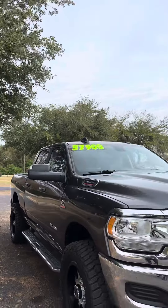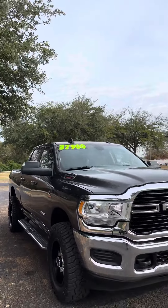This is a 2020 Ram 2500 with the Cummins Turbo Diesel and it is $37,900.